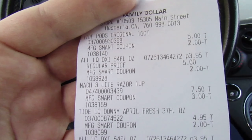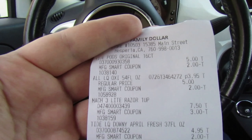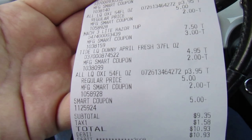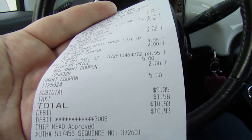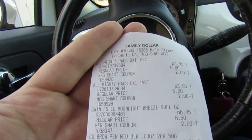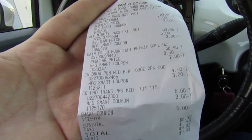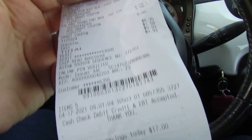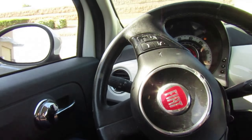So my first transaction was the Tide Pods — I was wondering if they were $5 or $4.85, and they ended up coming up as $5, so good thing I did that price check. $5 for the Tide Pods, $3.95 for the All products, $7.50 for the Mach 3 razor, $4.95 for the Tide Liquid — it actually rang up as $4.95, not $5. The $5 off $25 came off, all the coupons came off, and I paid $9.35 with a total savings of $16. All in all, I think we did really good at Family Dollar. I'm not even going to go to Dollar General — that was good enough for me.